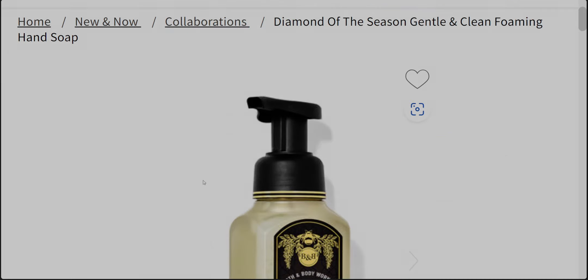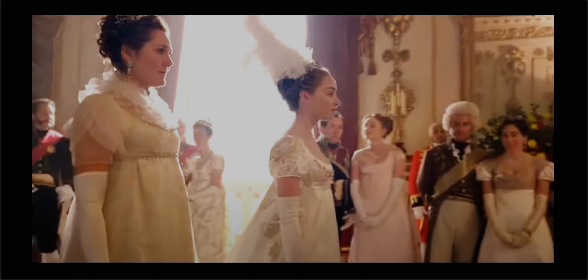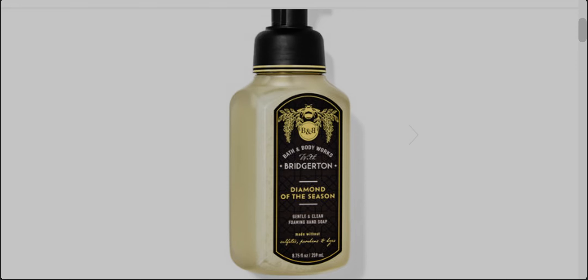Let's take a closer look at the soap — I'm going to zoom in. It has the same type of beautiful background pattern and it says 'Diamond of the Season.' I'm going to show a clip from the show — this is from the first season and it has to do with diamond of the season. I'm so excited about that soap!